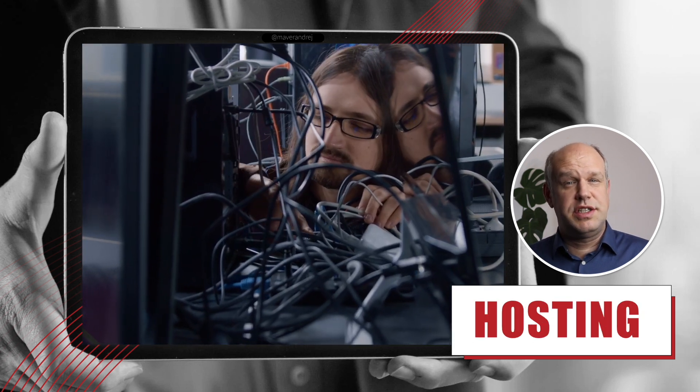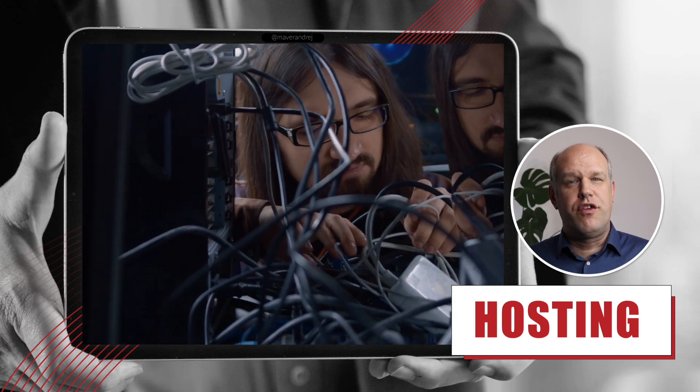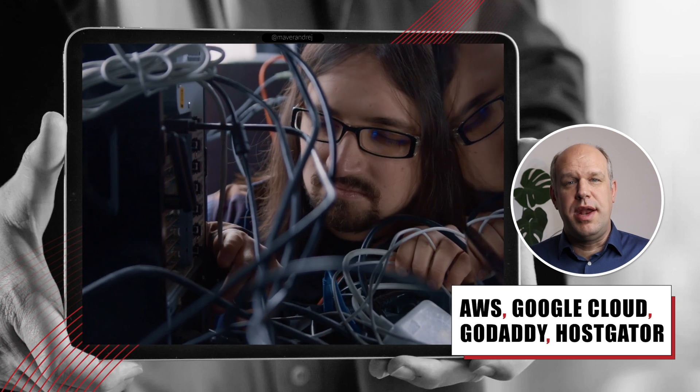Hosting. This is a service space for all your content. You can buy hosting from providers like Amazon, Google, GoDaddy, and many more.